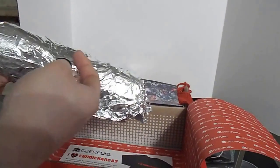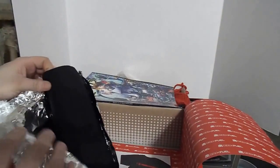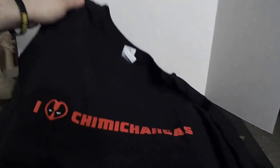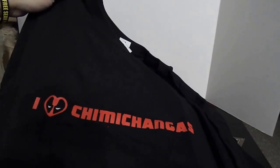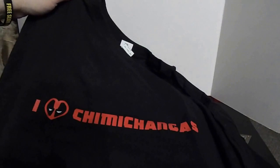We can open our chimichanga — it's a cute little play on a t-shirt, isn't it? 'I Heart Chimichangas.' Who doesn't love chimichangas? Mexican food is so good.